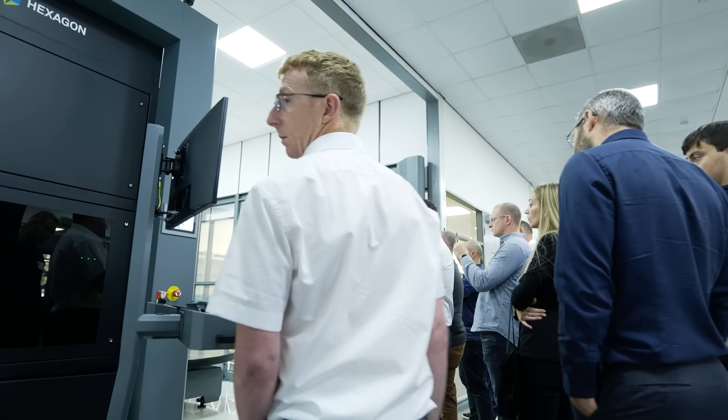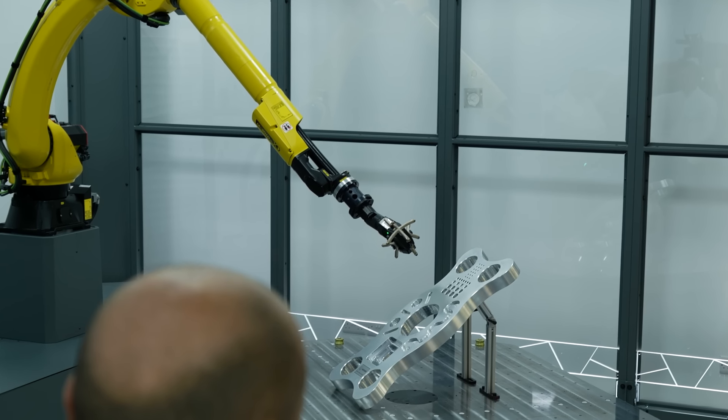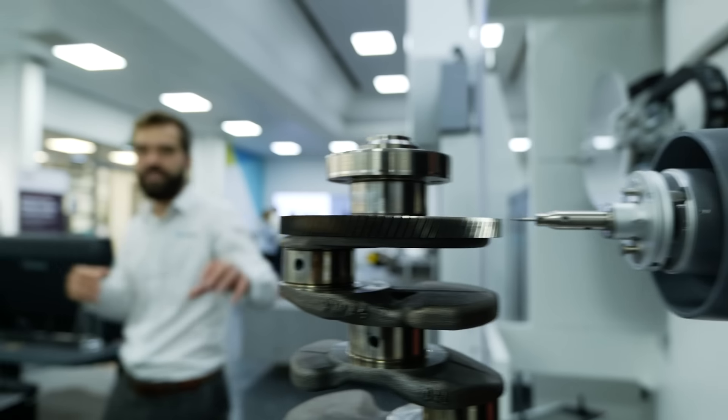Congratulations on this fantastic event — what inspired you to hold it in such a way? We wanted to show our new robot cell and revamped showroom, and obviously we're constantly trying to show everybody what we can do, from design and manufacturing to the production side and into metrology. We wanted to keep people aware of what we can do as a team, so we wanted to have an event where we're all here together in one place.